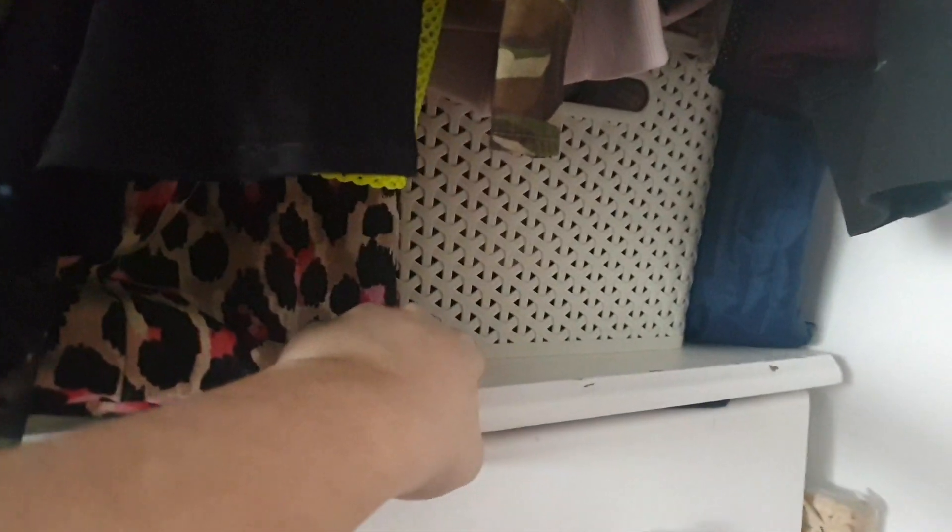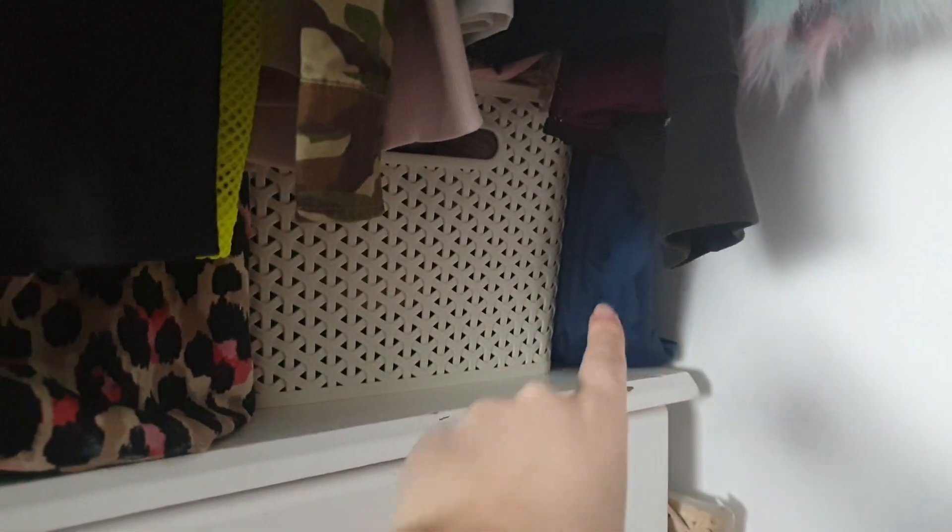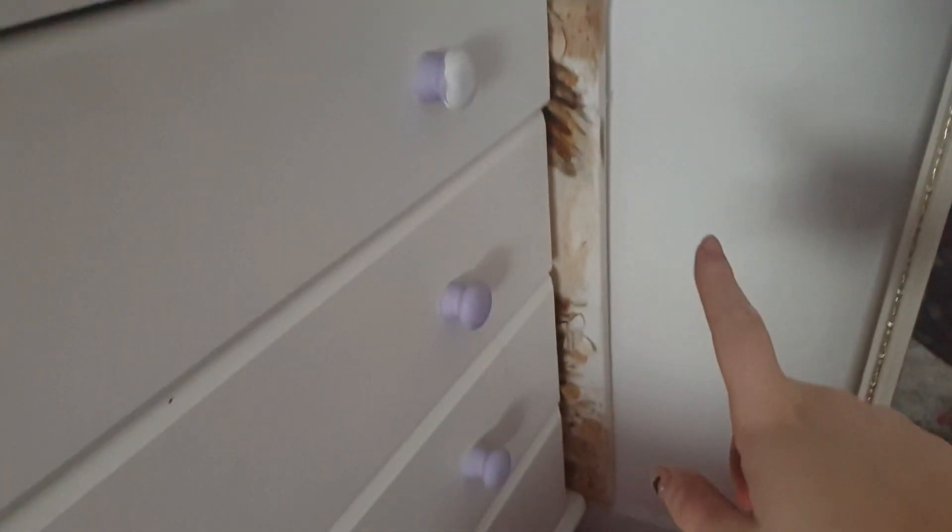Underneath here I have two boxes — one has belts in and the other has something else I can't remember. Then I have this big giant Victoria's Secret bag that's got a few bags in it. In here I have the remainder of my shoes, mainly fancy shoes, heels, and sandals, and then I have my packing cubes. Down here I have a picture I painted when I was in school.